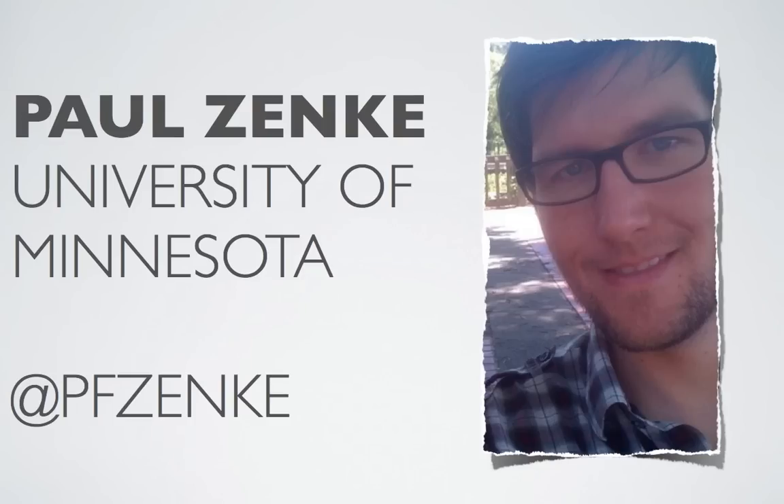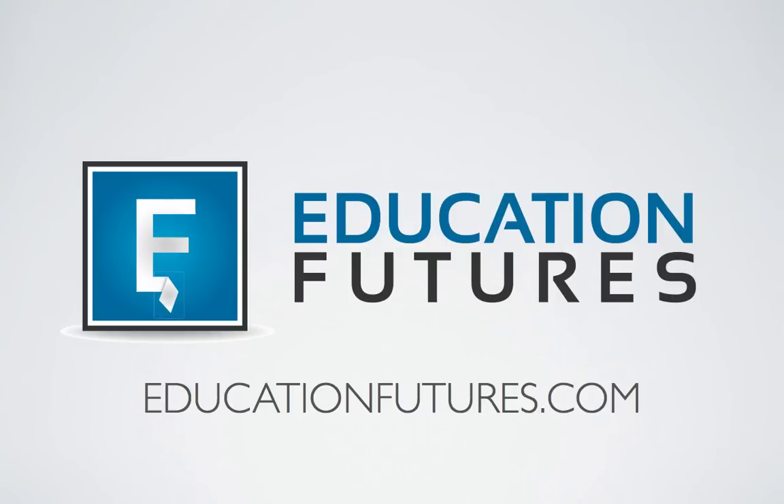Stephen, thank you so much for speaking with me. For more information on Stephen's work, please visit educationfutures.com.